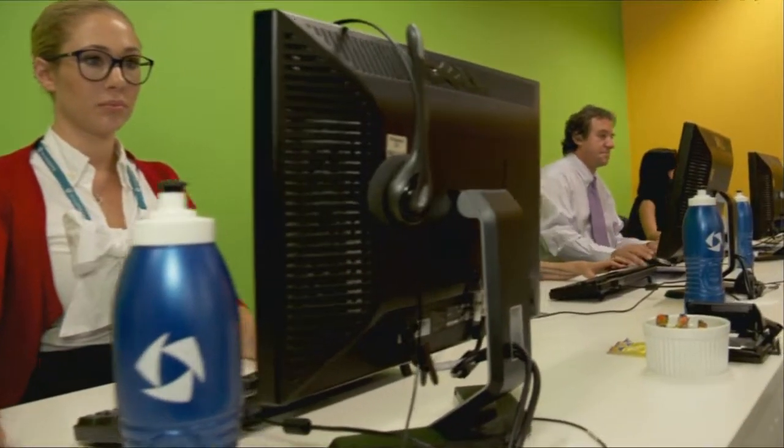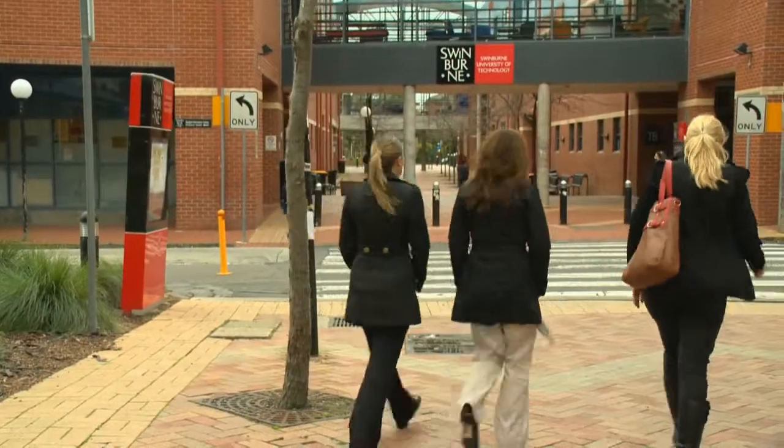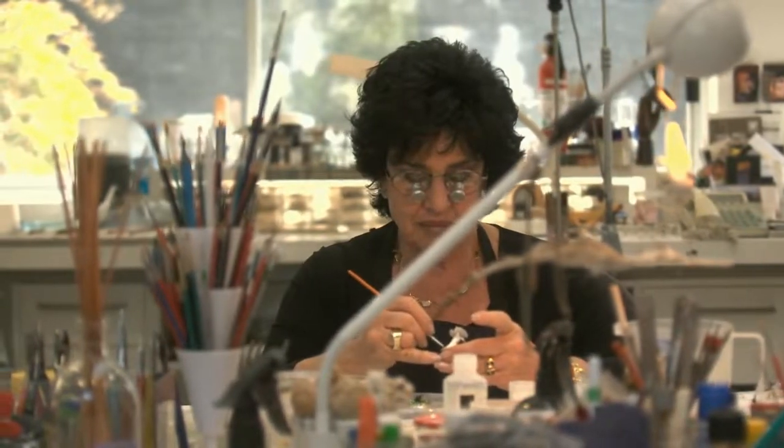Dolly and tracks allow for smooth camera movement, which can enhance the production values of any video, creating engaging and interesting shots through movement.